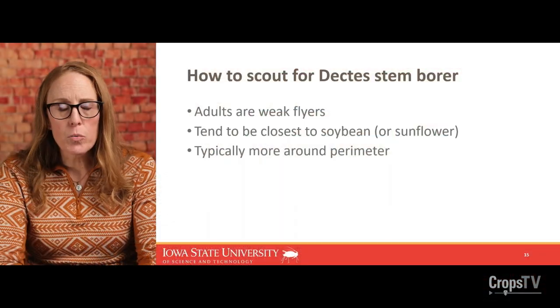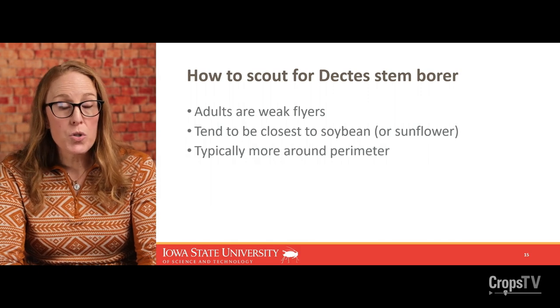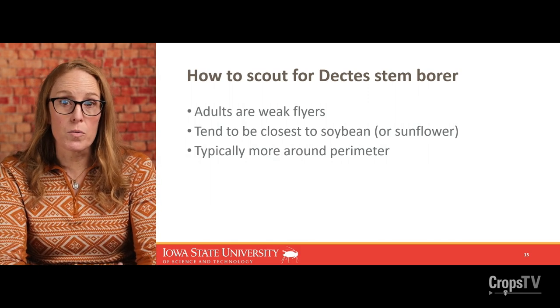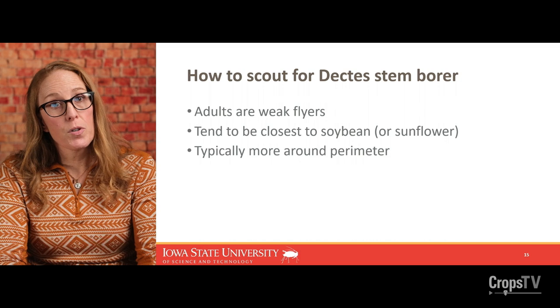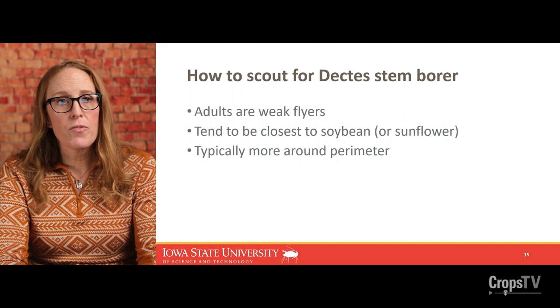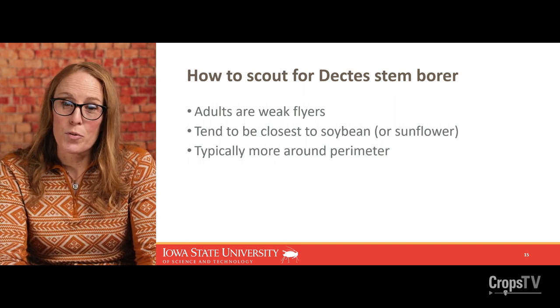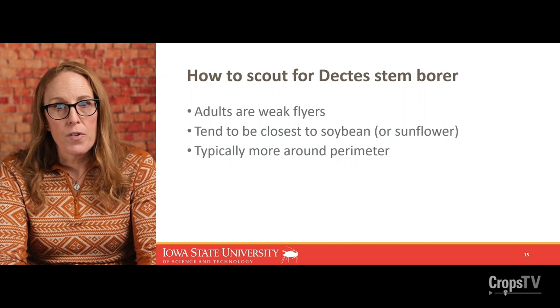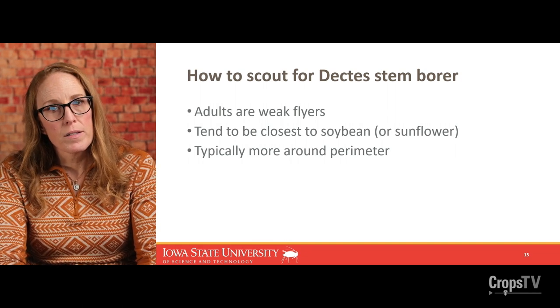I got a lot of questions about scouting for Dectes stem borer last summer, so I wanted to share some tips for adults and larvae. Adults are weak fliers — they only move as far as they need to to find food, mates, and places to lay eggs, usually within a field or between fields over short distances. They strongly prefer to feed on sunflower, but if that's not there they'll be found within and around soybean. Because they don't move very far, they're definitely an edge effect insect — they'll be found around the perimeter first, and eventually could make their way to the field interior.